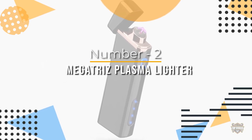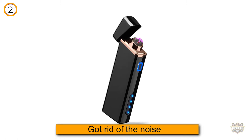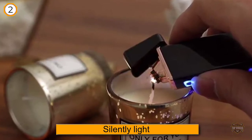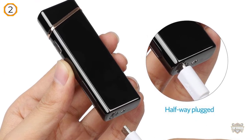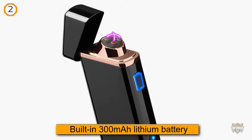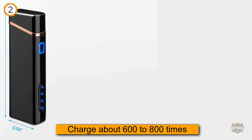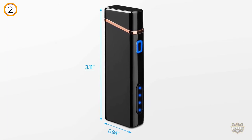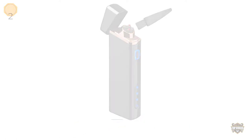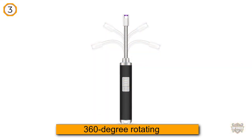Number two: Megatriz plasma lighter. If you are sensitive to sound, the flameless lighter above may not suit you. Fortunately, Dazzland's arc lighter windproof plasma lighter has eliminated the noise, letting you silently light a cigarette. Upgraded from the butane lighter, it has a built-in 300 milliamp hour lithium battery that lasts a long time and can charge about 600 to 800 times. Its power display lets you know when to charge, with no screaming noise and a battery indicator, giving it a better battery.